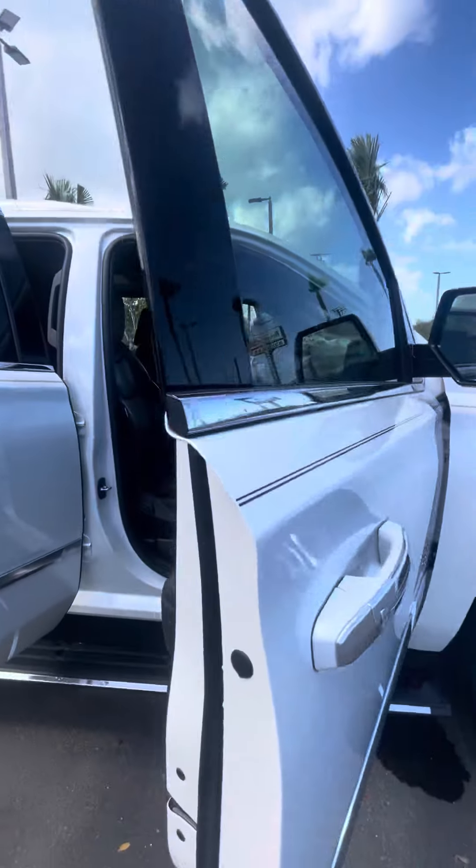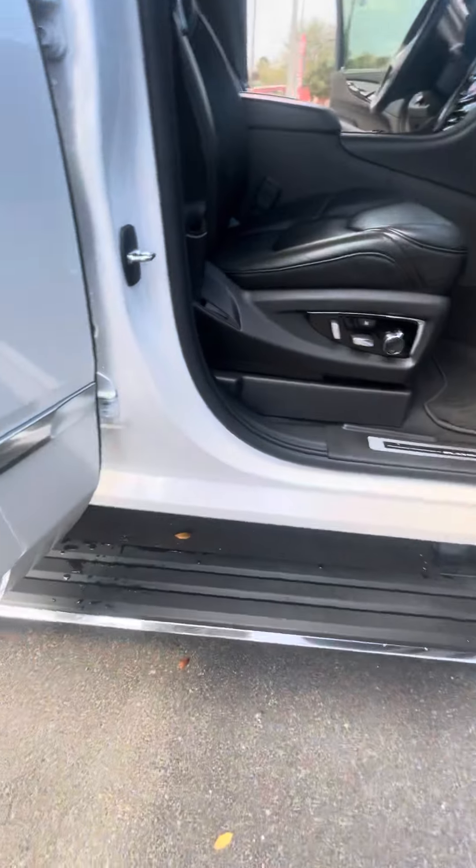You've got keyless entry on all four doors as well as retracting running boards on both sides. Inside you have beautiful suede accents as well as the suede headliner with a sunroof.